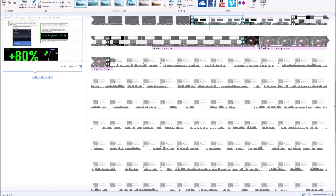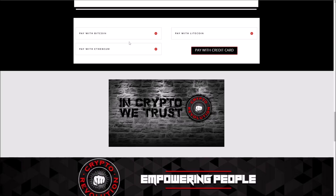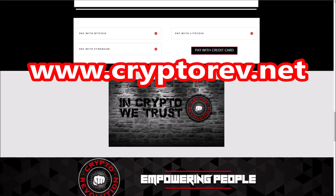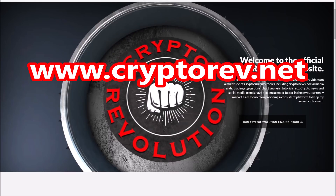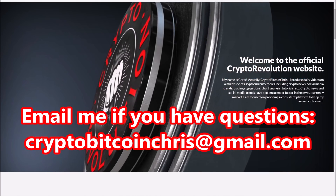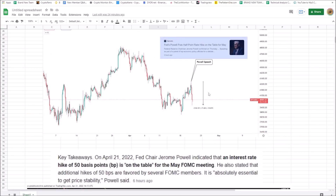I can help you. Sign up this week — I'm still giving a huge discount, 60% off regular prices. Go to cryptorev.net; it pays for itself, it's a no-brainer. There's a link in the description of this video. If you have any questions, email me at cryptobitcoinchris@gmail.com.